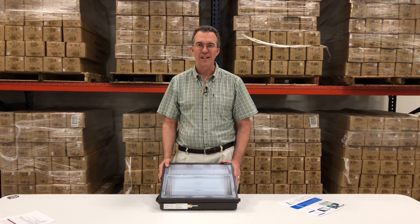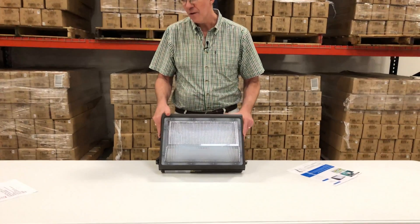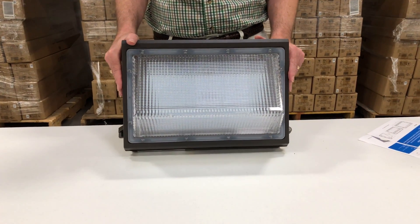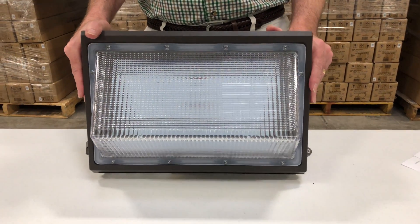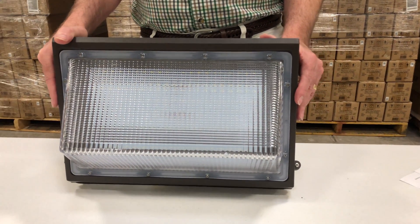Hi, I'm Paul with 1000bulbs.com. I want to share with you today this 135 watt, 12,600 lumen wall pack that we have on our website. This is one of the larger wall packs that we have, producing more light than most of our wall packs that you can find.